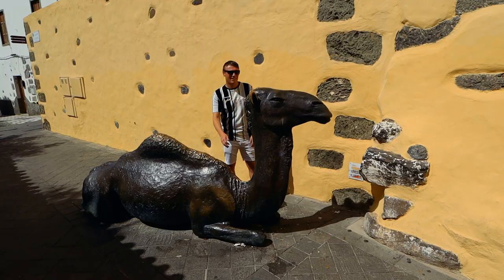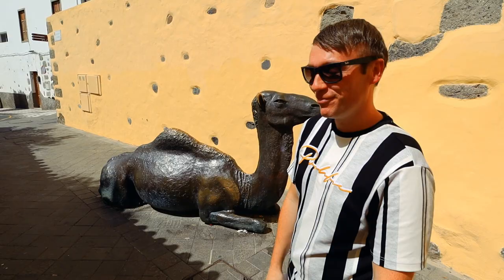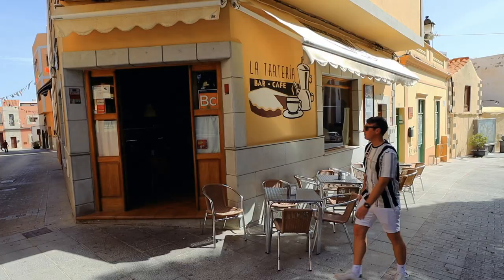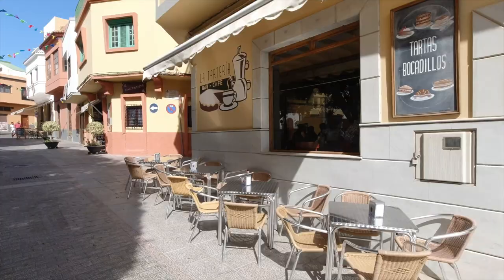You can literally spend hours searching these back streets, and around every corner is a different bronze sculpture. They're designed to commemorate the beauty, the character and the history of the town. But all this walking can be thirsty work, so we've come inside a quaint little local cafe — so picturesque — to get some coffee and cake.